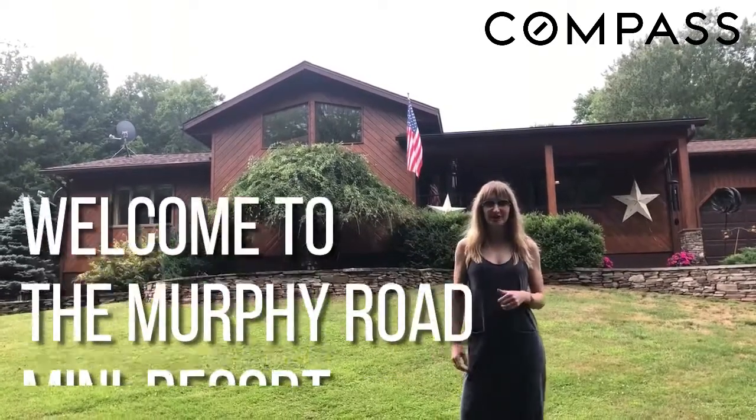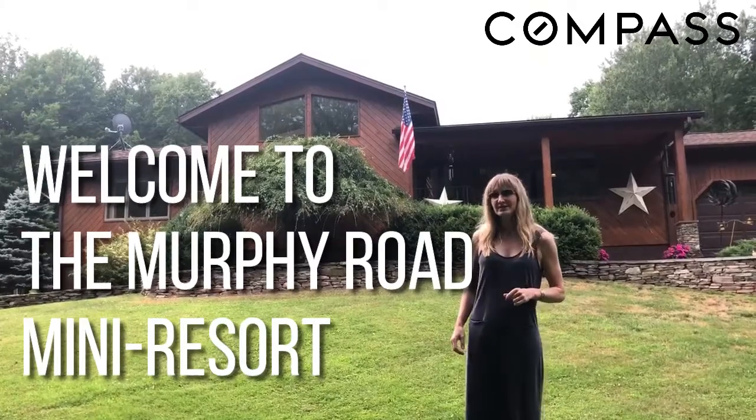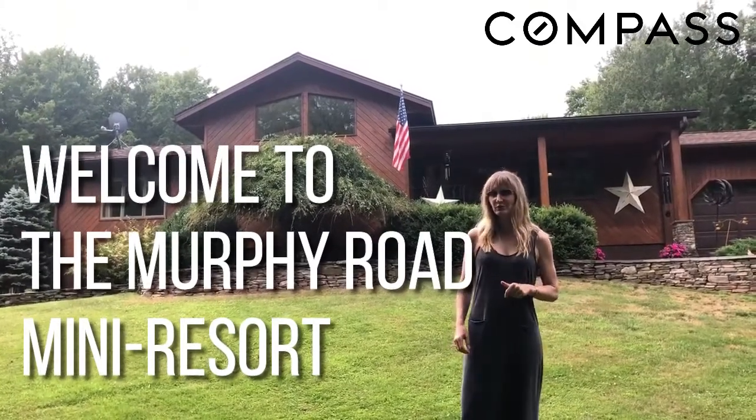I'm Erica Keberle, a real estate agent with Compass. We're here at my new listing — this is the Murphy Road Mini Resort.